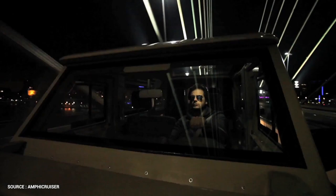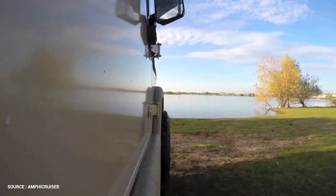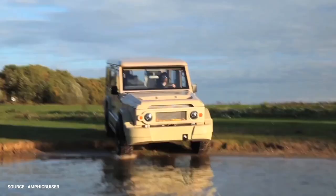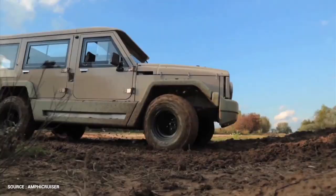Both road and water certifications are available for the Amphicruiser. TUV certifies it as a regular car and Lloyd's Register certifies it as a normal boat. In comparison to cars and boats, there are no restrictions. European certificates are suitable in most parts of the world.